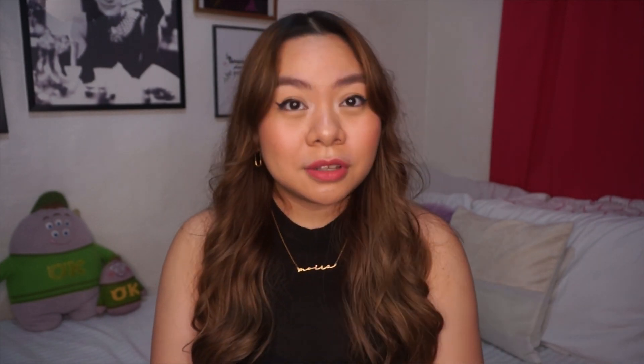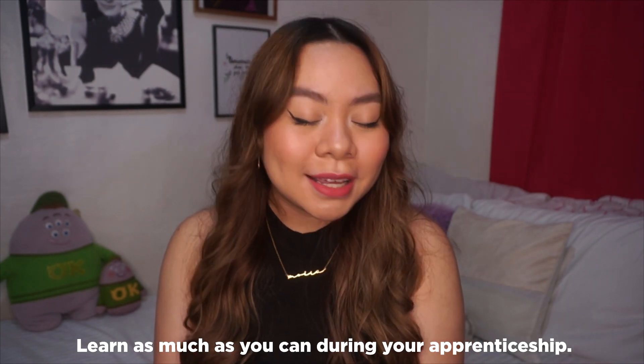The next tip during your apprenticeship is to learn as much as you can — very self-explanatory. Don't be shy to ask your fellow architects when there's something you don't understand; they'll teach you. For example, I didn't know what the term 'zocalo' was before, or what sero-tiles were — different terms that you'll definitely apply not just in the board exam but also in your future career as an architect.